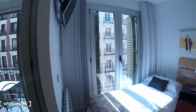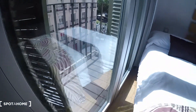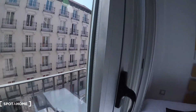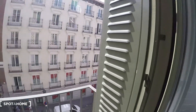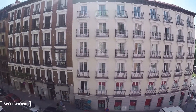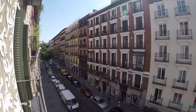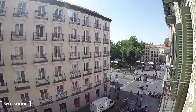And now the balcony. We have the same view as from the other side. The balcony connects to the terrace and the living room. And Plaza Tirso de Molina is there.